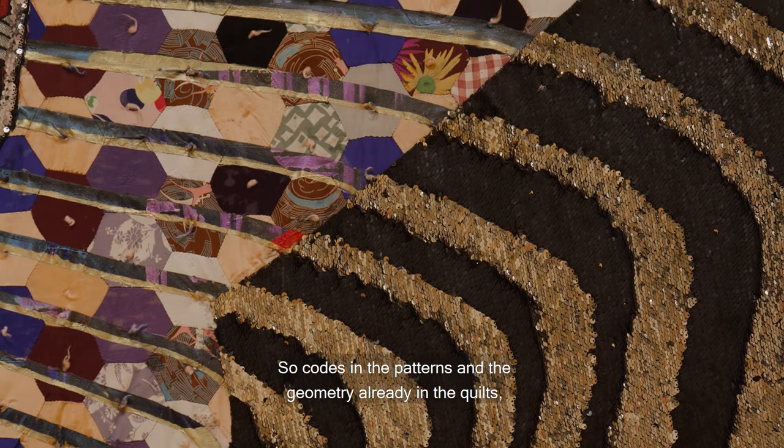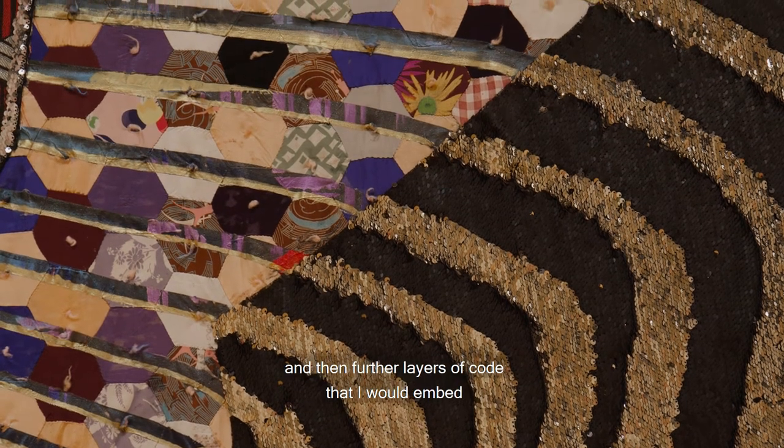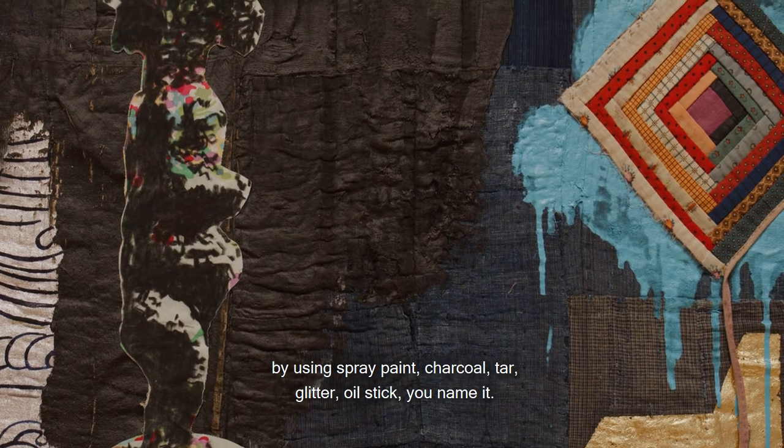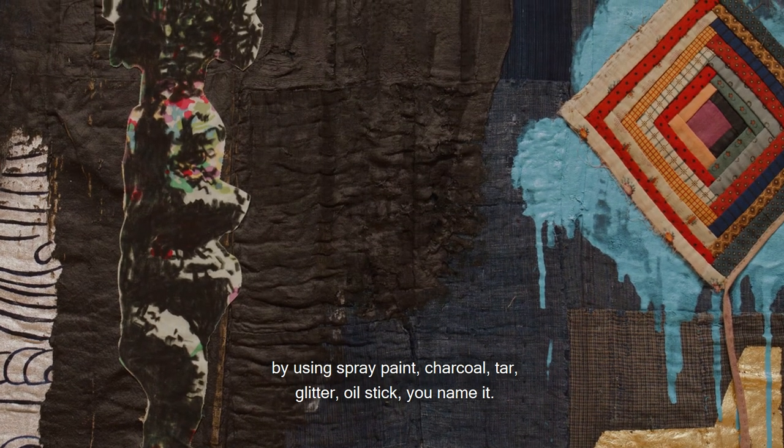So the codes and the patterns and the geometry already in the quilts, and then further layers of code that I would embed by using spray paint, charcoal, tar, glitter, oil stick — you name it.